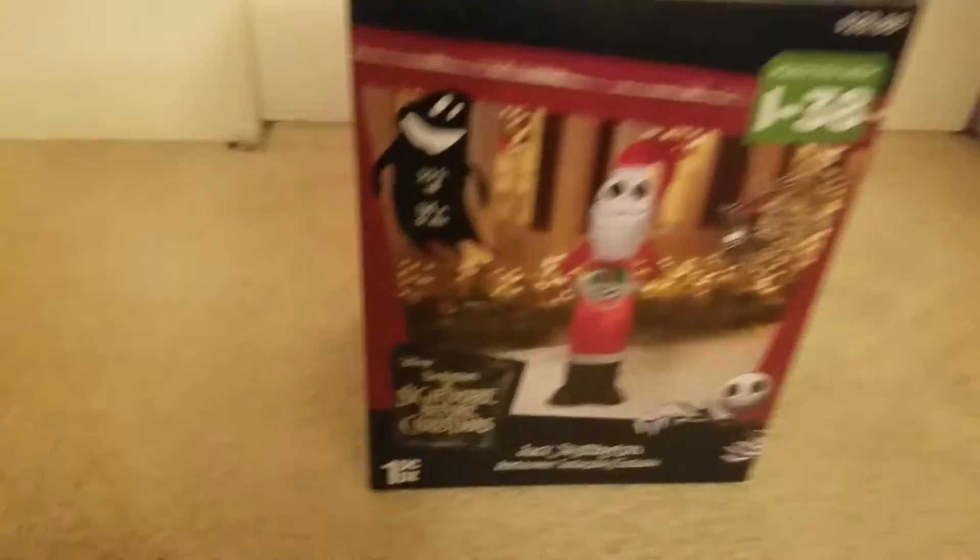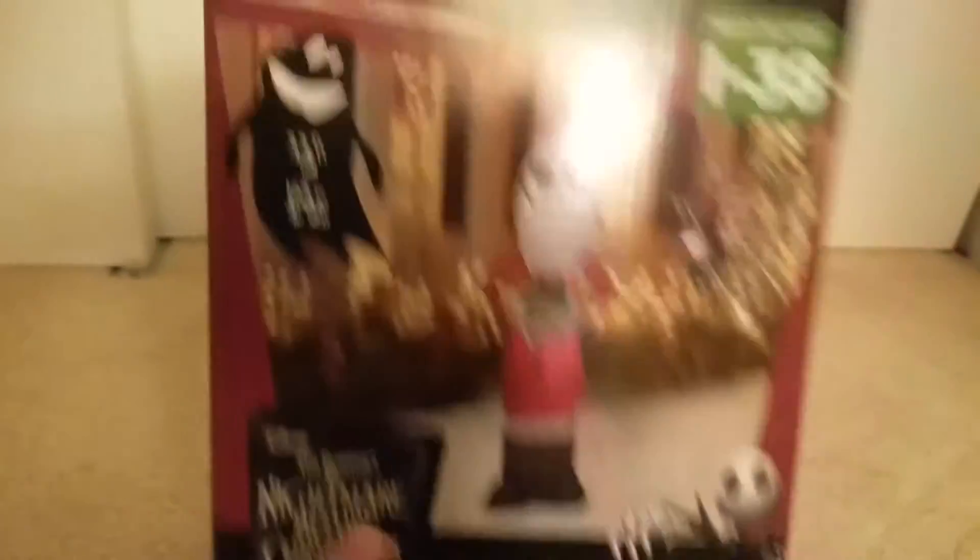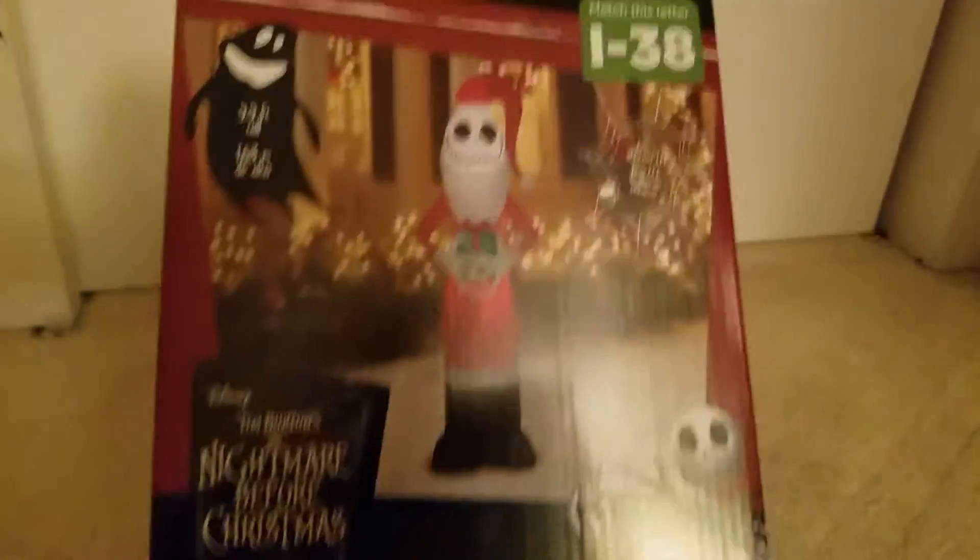But anyways, he's really cool — it's Jack. It's a Jack Skellington inflatable, as you can already tell. He's 5.5 feet tall, and he's only $28.88 at Walmart.